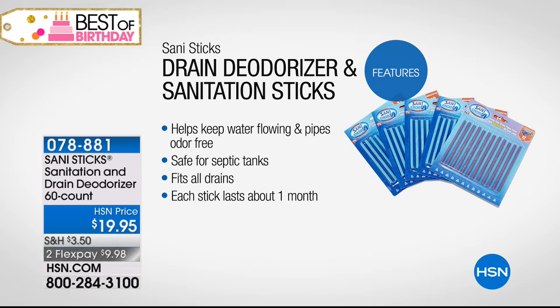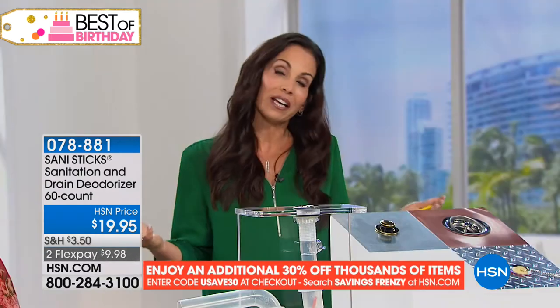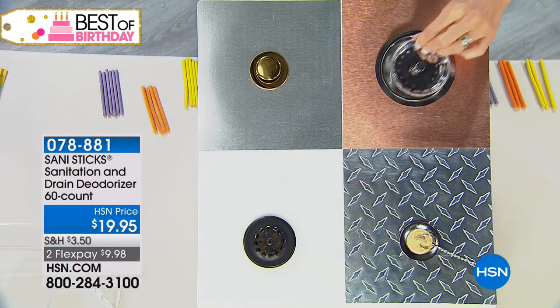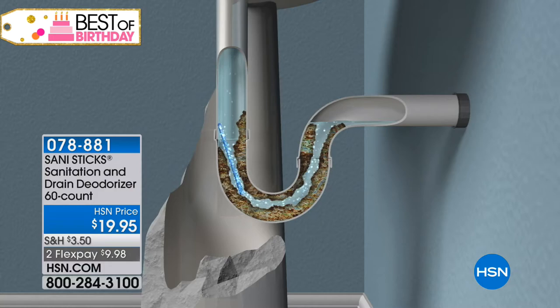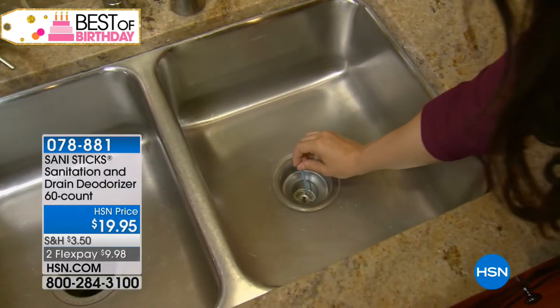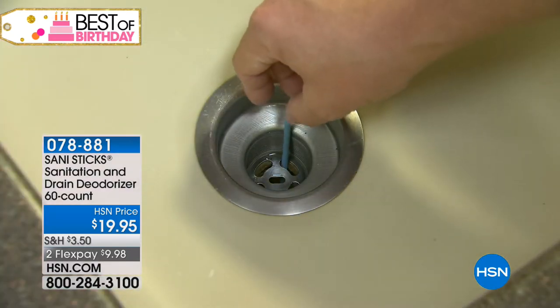Once you smell it, you're already starting to get a buildup. The next step is a backed-up drain, then a total clog, and now you have to call a plumber. You can try to snake it — one of the nastiest jobs ever — or pour harsh expensive chemicals down there, and if that doesn't work you're calling the plumber and talking a lot of money. With these little sticks and natural enzymes, your job is simply to drop it in. Use one per drain once a month, as with normal water flow it breaks down in a month.